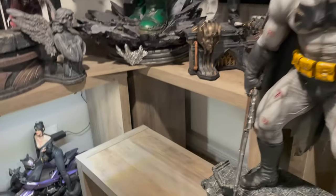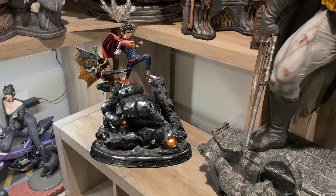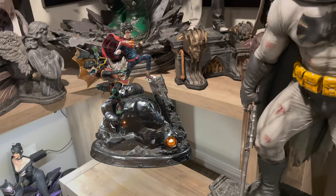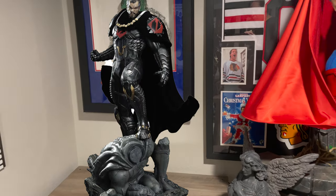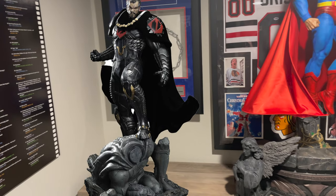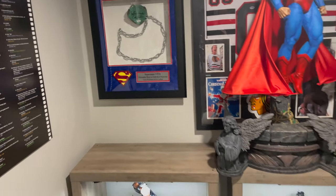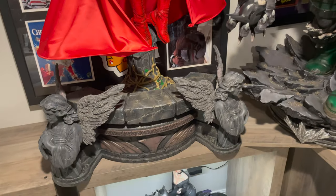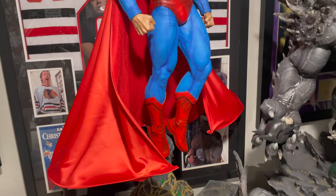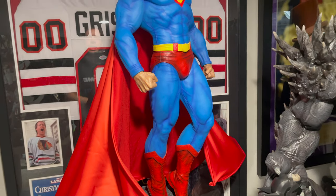Some that are in route right now — Super Sons — will actually go right there. We have General Zod from Prime One as well. Let's start over here. This is by Prime One Studios — this is their Hush Superman. In my opinion, it's the best Superman statue ever made in any scale.